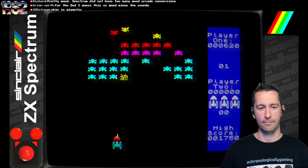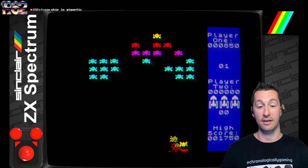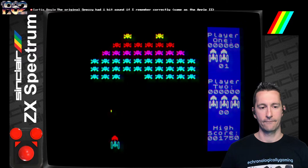But after going from the arcade to this, if you only had a ZX Spectrum, this is very impressive. I have to emphasize that if this is what you had, you would enjoy this — you'd have a lot of fun playing this. Your character sprite for the ship is huge! I'm gonna go with level 1 and see if it gets even easier.